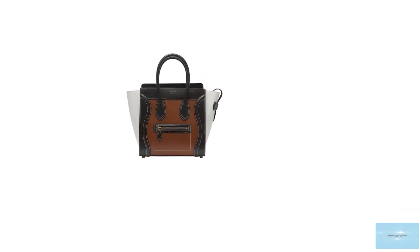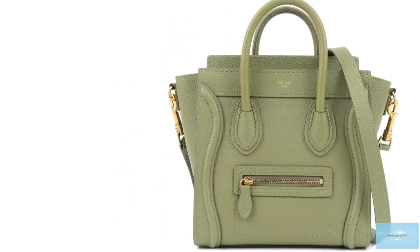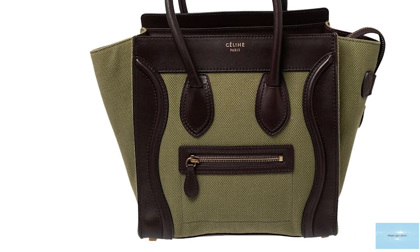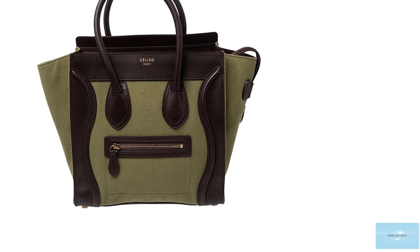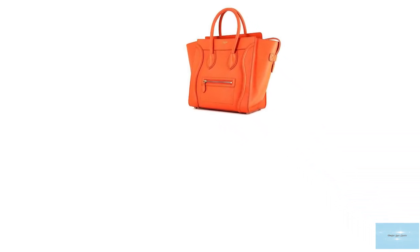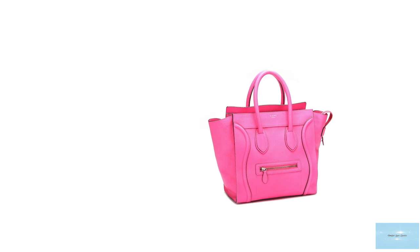The Celine Luggage Tote is so popular that it has been released in numerous sizes — from the Nano, Micro, Mini, Medium and Large, with the latter two said to be discontinued. It is crafted in a vast array of different materials including leather, exotic and precious skins, and different fabrics. Leather options range from smooth and grainy calf leather, and precious skin offerings include crocodile and python, with fabric offerings in textile and linen. The Luggage Tote is available in many different colours, from classic and primary solid colours to offerings in bi-colour and tri-colour combinations.